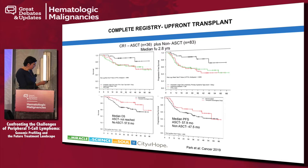Anaplastic large cell lymphoma always does better than non-anaplastic histology. Looking at median overall survival, patients who had a transplant did not reach median overall survival at 2.8 years of median follow-up, whereas those who didn't have a transplant had a lower median overall survival. Progression-free survival also seemed better with an upfront transplant. This is for nodal histologies.